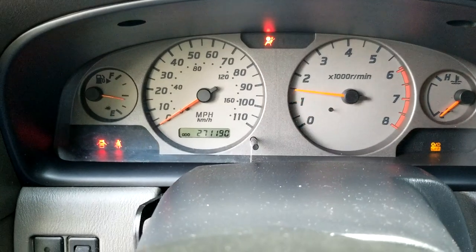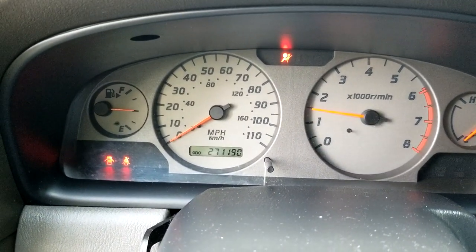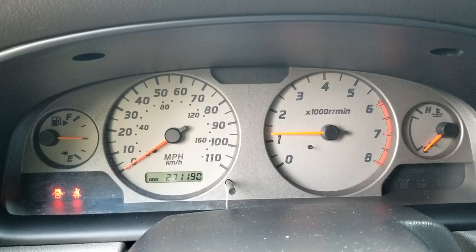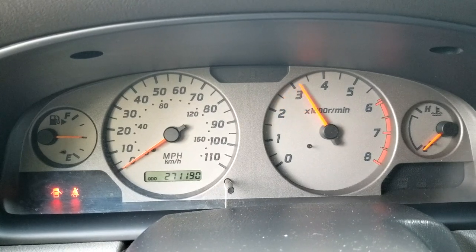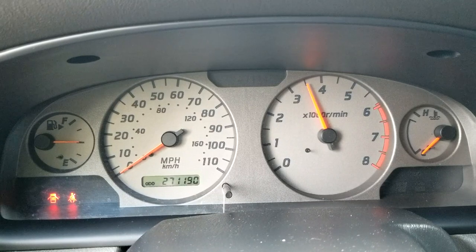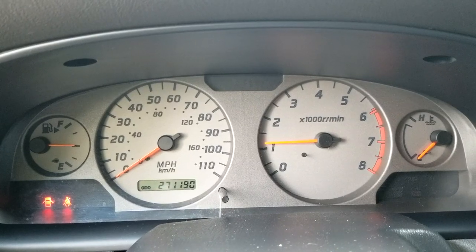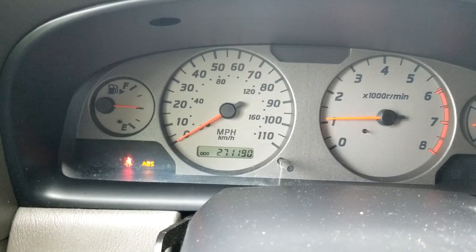Now we'll start it up. I already noticed the difference — it's running smoothly. The RPMs are up good at idle, and it's cold right now. I'm going to rev it up and hold it at high RPMs — see it holding right there, dead on. It's not jumping up and down anymore.